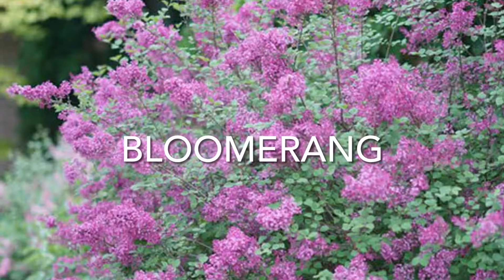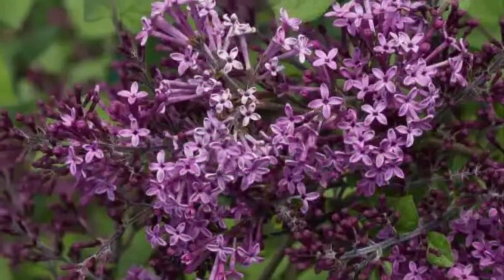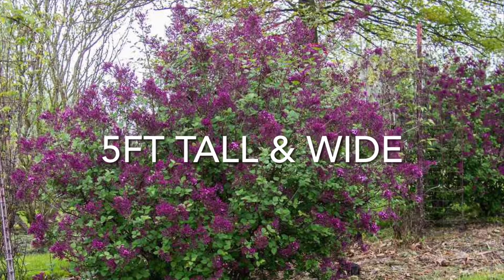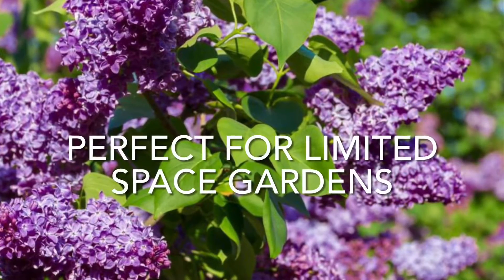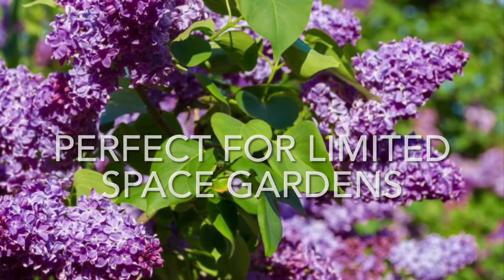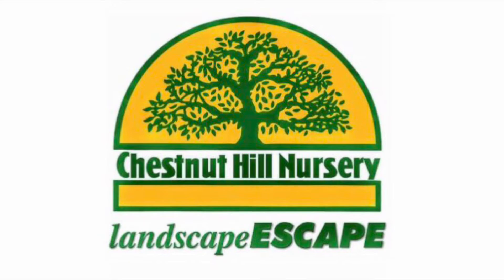Bloomerang lilacs are known for their strong, pleasant fragrance and large, dark purple buds that also emerge mid to late spring. This variety grows as a more compact, rounded shrub getting as big as five feet tall and wide. These two varieties are the perfect choice if your garden has limited space but you still want the fragrance of an old-fashioned lilac. Consider lilacs in your garden this year.